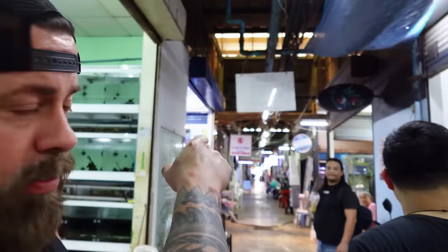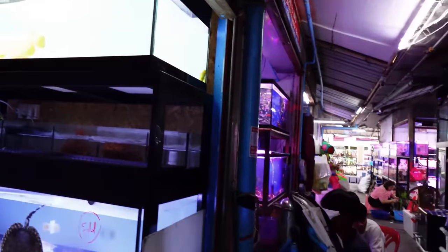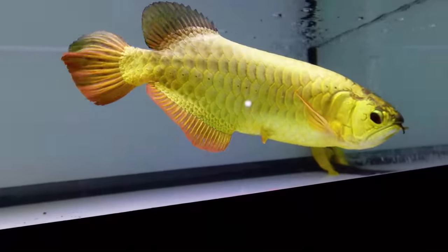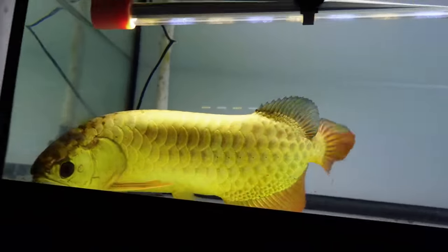Guys, if this video gets 10,000 likes I will bring that gourami back home. I have to pick one out of here — which one would you pick? Let's see. The first thing that caught my eye was this gold arowana. Look at the color on this thing — super nice, very metallic yellow.